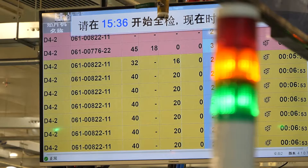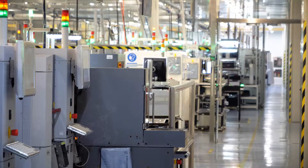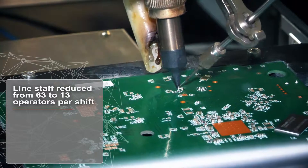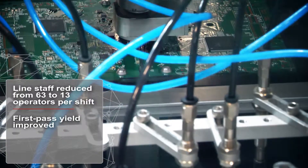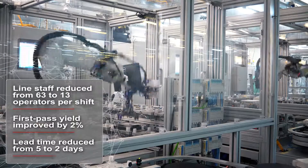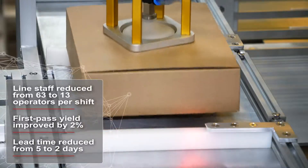By successfully integrating the highly automated SMT lines, CIG was able to reduce line staff from 63 to 13 operators per shift, improve first pass yield by 2%, and reduce lead time from 5 to 2 days.